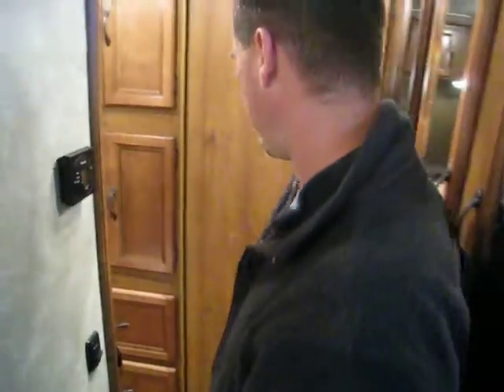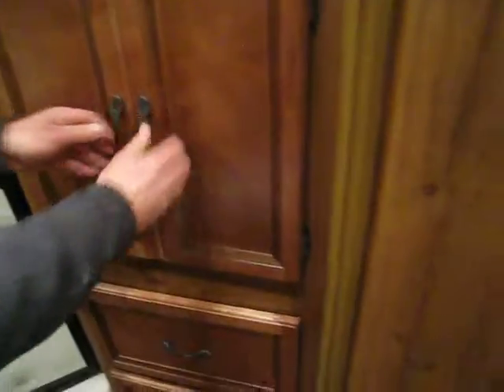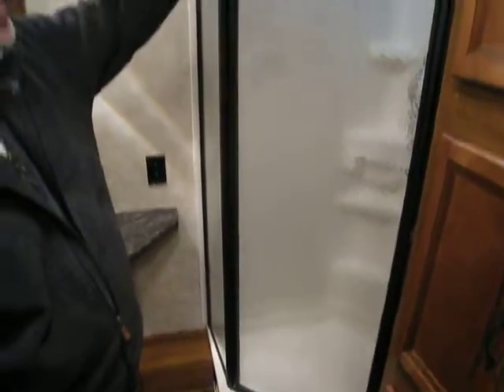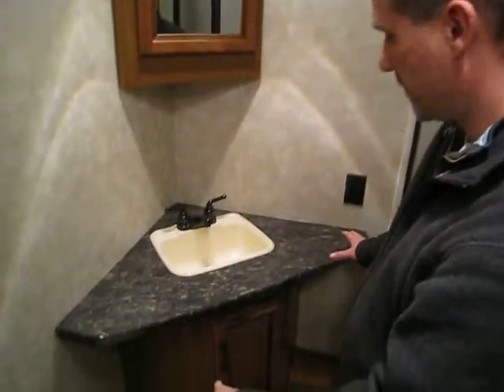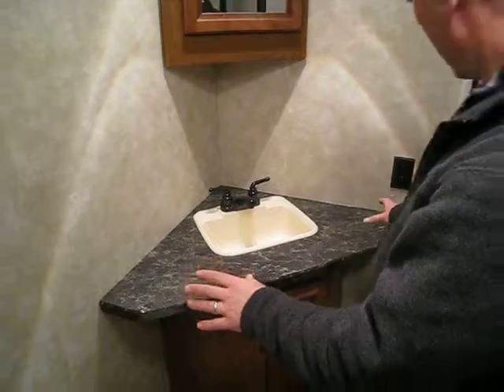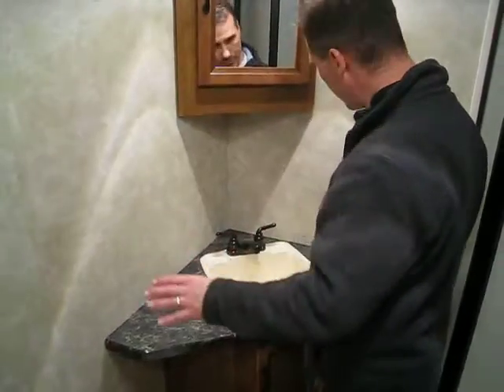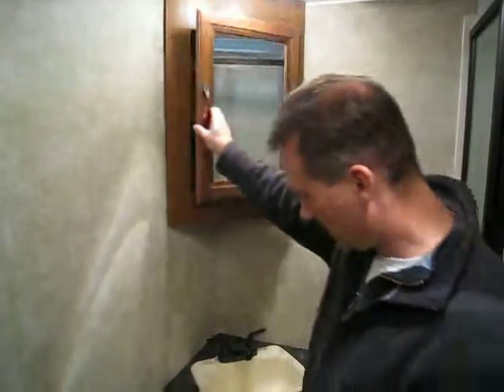The bathroom is right here. A couple of features I really like: the size of the vanity, big drawers on the bottom, a corner shower with glass enclosure and a skylight. There's also a little vanity with plenty of counter space — no issues finding room for your shaving cream here. Medicine cabinet, storage below, a foot-flush toilet, and it also comes with a power fan. Very nice.